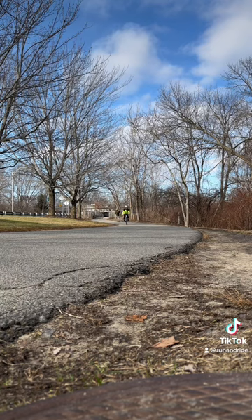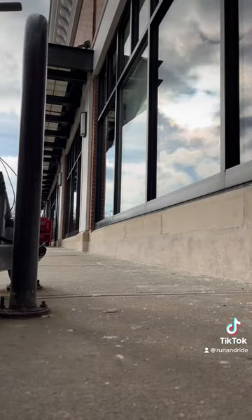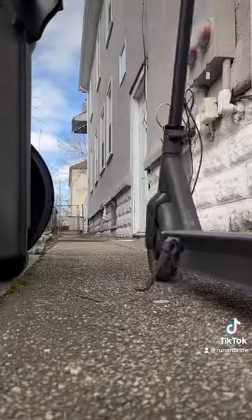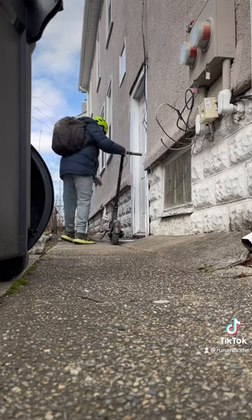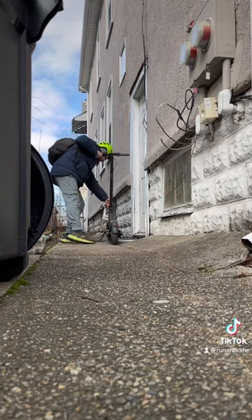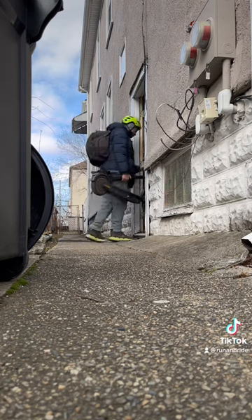Plus, let's be honest, riding this thing is pretty fun. There's a reason these electric scooters have caught on all over the place. And while I generally think that rental scooters are a bit of a mess around town, I love owning one. And the best part is when you're done, you just fold this thing up, snap it together, and carry it down the stairs into your garage.